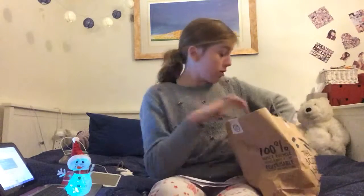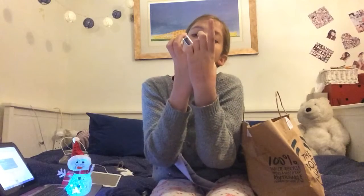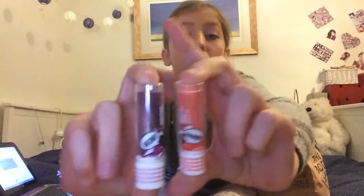I'm also wearing my Christmas pajama bottoms, which is exciting! Next up, lip products: I got these two - the Born Lippy Plum Lip Balm and the Pomegranate Lip Balm. Look how cute! I've also got the strawberry one, which is up on my makeup stand because I always wear it.